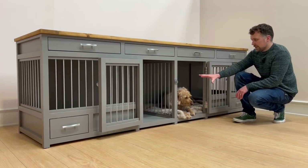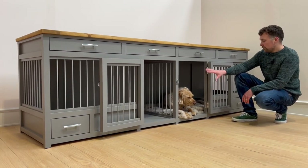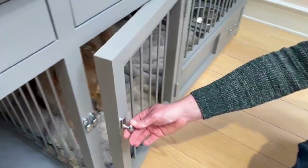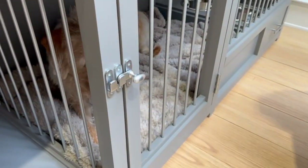We'll start off with the dog section at the bottom — as you can see, a really nice size space for the dogs, with these two hinged doors that latch nicely closed in the middle.